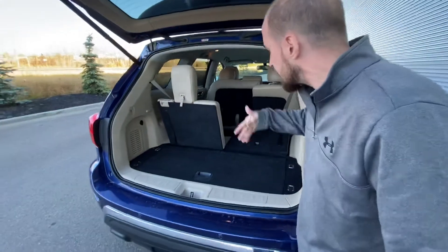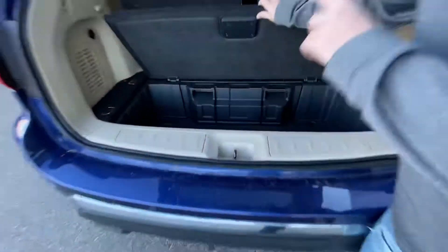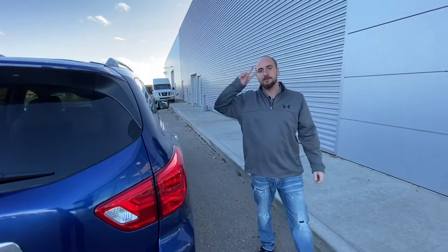Those rear seats do fold down, giving an added bit of room for any passengers back there as well. Jack is back there and the spare tire will be up underneath. So with all that being said, Carmen, it's Ryan down here from LA Nissan. I'm prepared to go above and beyond to earn your business. Give me a call at 780-769-0060, or just respond to my text and we can start taking the next steps and book you in for a test drive. Look forward to hearing from you soon.